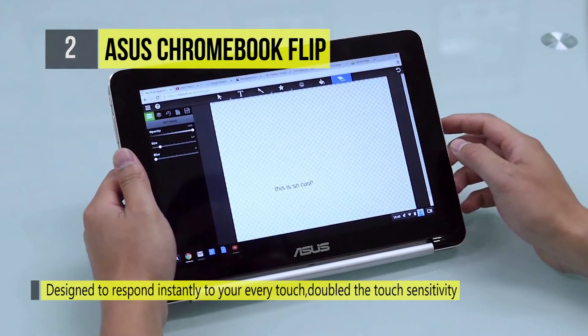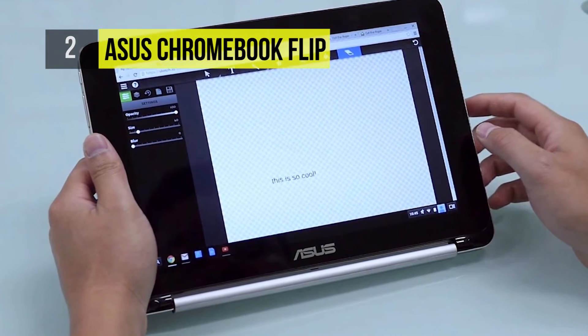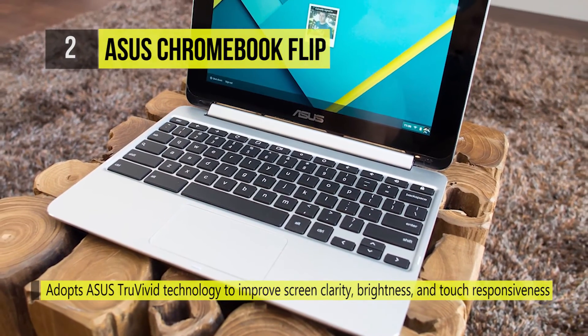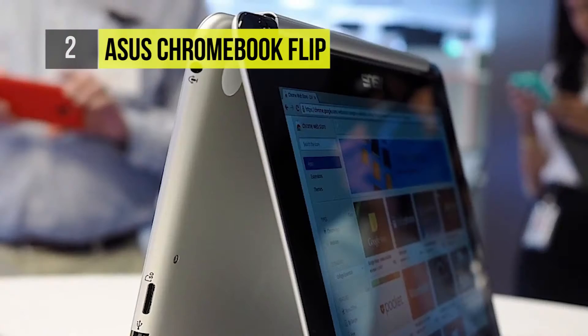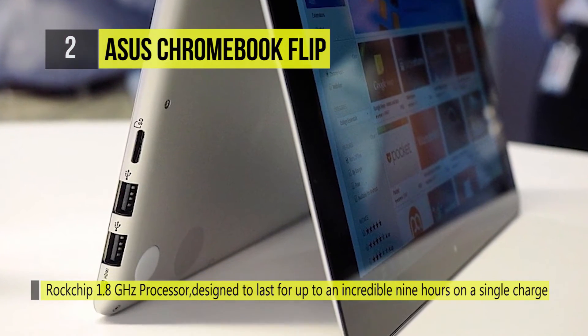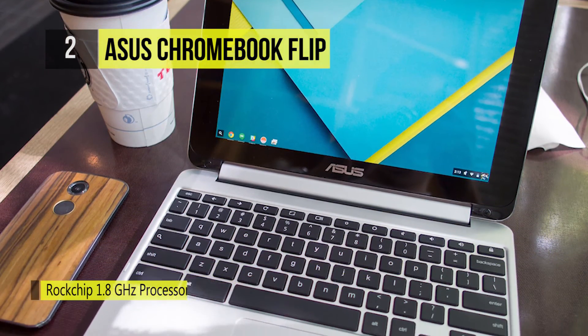The 10.1-inch HD IPS display with wide viewing and multi-touch capabilities enhances your Chrome OS experience in every usage scenario. This exclusive touch sensor technology offers accurate and responsive touch so you can be confident that what you do will be processed without a lag. The Chromebook Flip is capable of handling your all-day computing needs with up to nine hours of battery life.